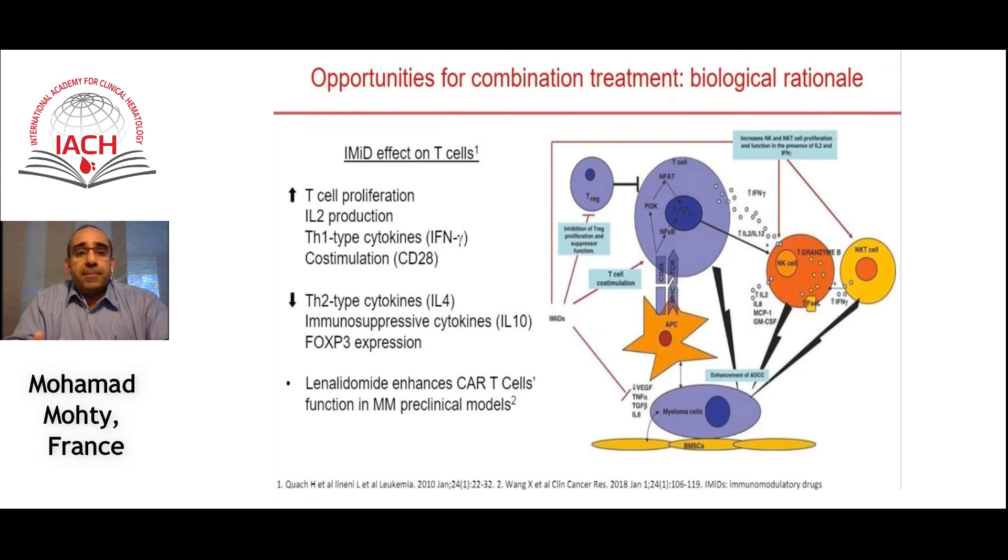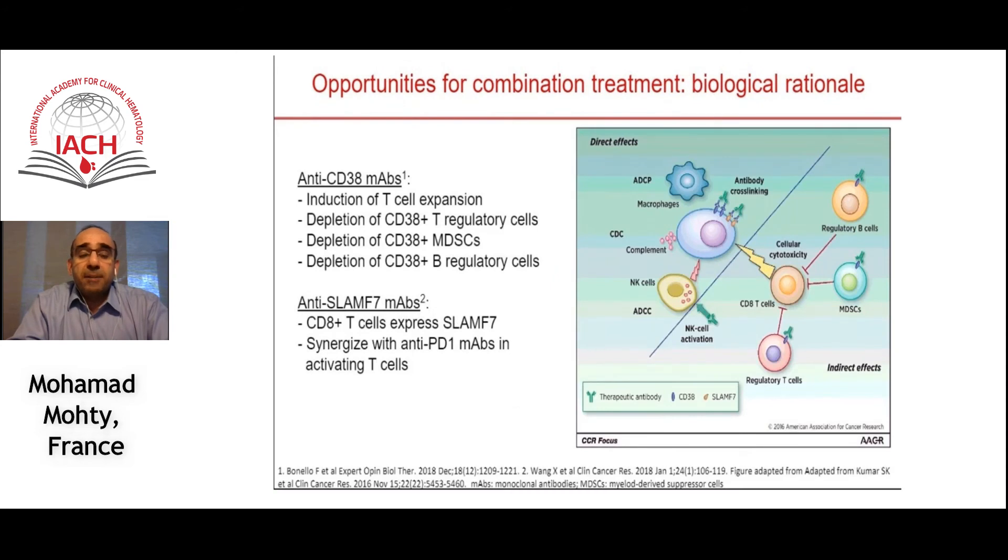You can also modulate the cytokine environment by combining available myeloma therapies. An excellent candidate is lenalidomide, an immune modulator that can enhance CAR T cell function in preclinical models of multiple myeloma. Anti-CD38 antibodies can also play a role in synergizing and improving the persistence and efficacy of CAR T cells.